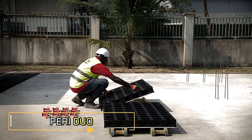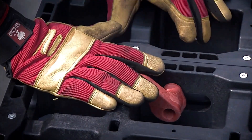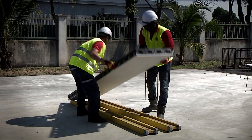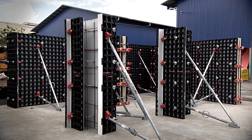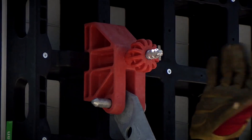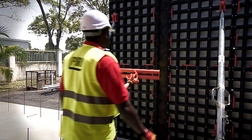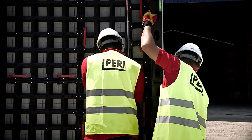PERI is a leading name in the scaffolding and formwork market, known for its high-quality products used in the construction of iconic landmarks like the Cuatro Torres Business Area in Spain and the Zoltoy Bridge in Russia. One of PERI's most popular solutions worldwide is the DUO formwork, made from polymer — a material that doesn't rust or absorb moisture, offering strength and durability for reuse on various projects.